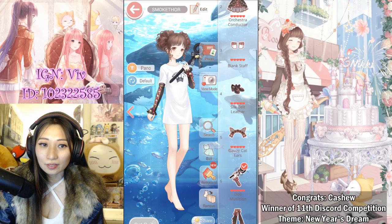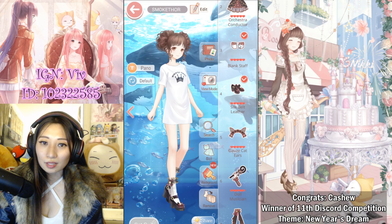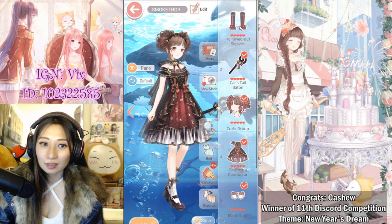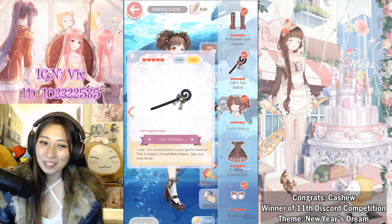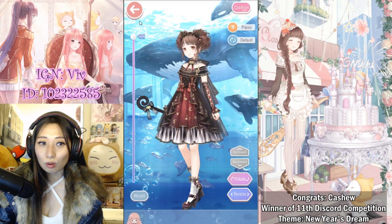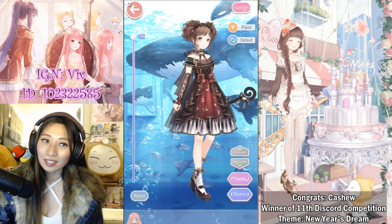Here's the neck item, and here's the special pose where she holds up the baton. Here are the cute little ear accessories, shoes, and socks — these socks look sort of Christmassy because of the bell. Then there's the dress. Here are the gloves. The baton she's holding is like a furry cat tail baton! The difference between the special pose and the original pose is just holding up the baton. I think this is so worth it — it's a full suit for only 99 cents.